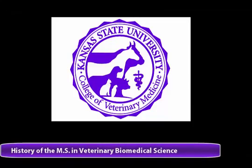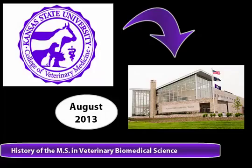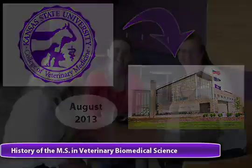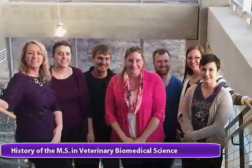The Veterinary Biomedical Science Master of Science program at the Kansas State University College of Veterinary Medicine expanded to the Olathe campus in 2013. In August of 2013, we had our first three students start the program, and with steady growth, we've expanded that number to 26 students. Most of the students are working full-time, mainly in animal health companies, representing at least 10 different companies in the Kansas City area.